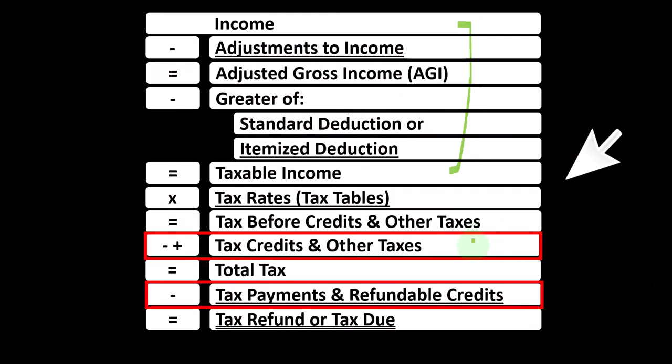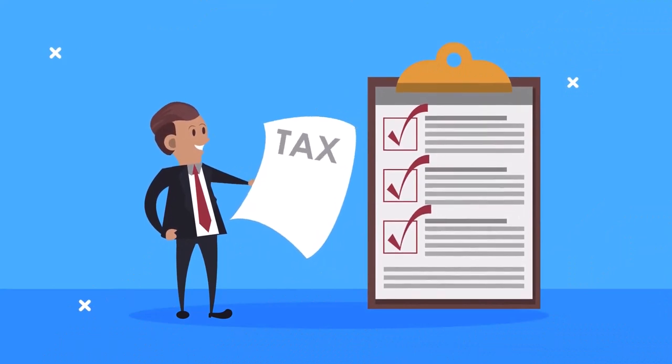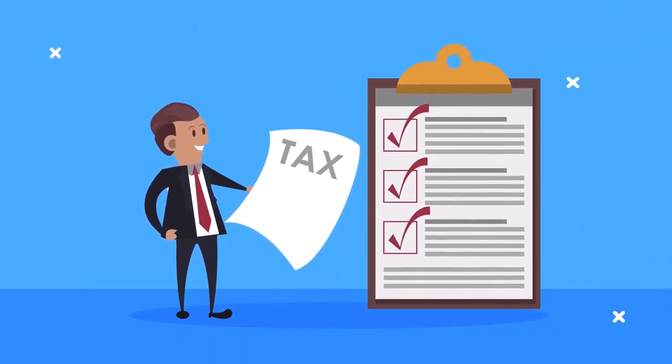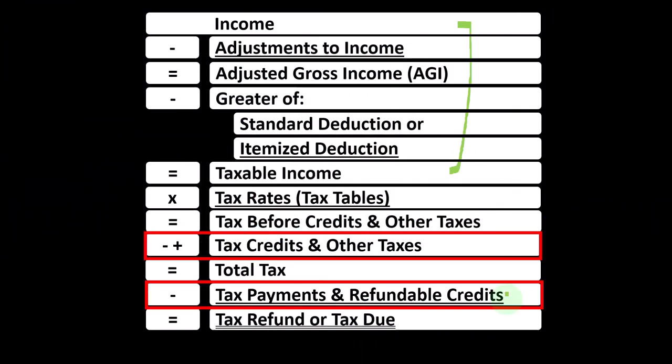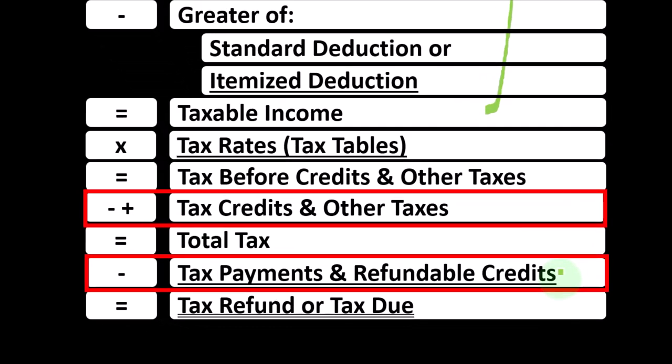Then we're going to deal with the credits and other taxes — possibly self-employment tax, for example. And then we're going to have the amounts that we paid in, which is going to be in the form of estimated tax payments or withholdings, to finally get to the tax refund or tax due.